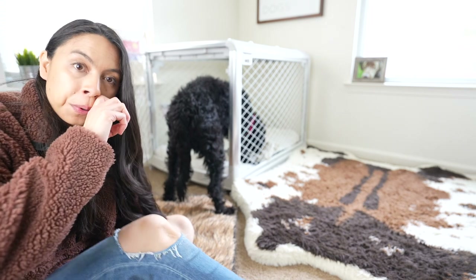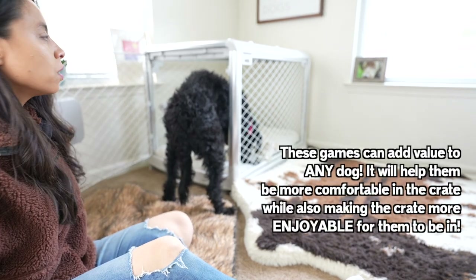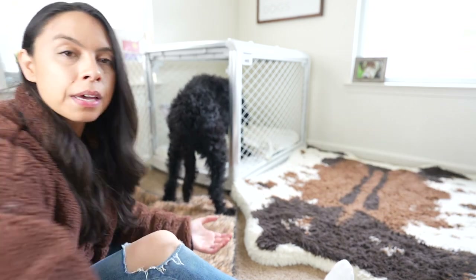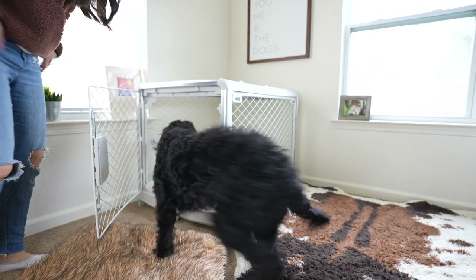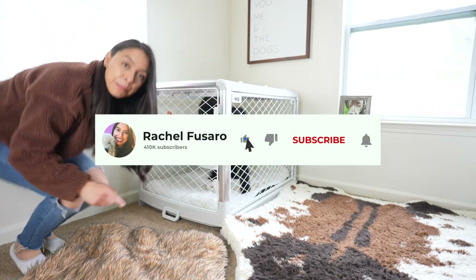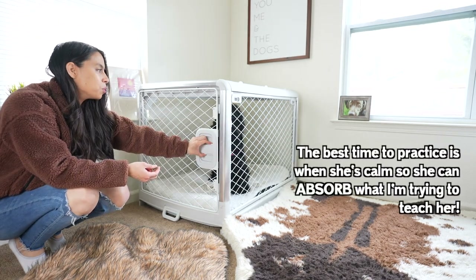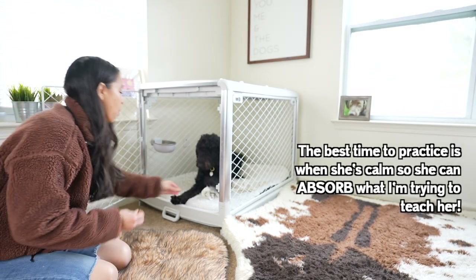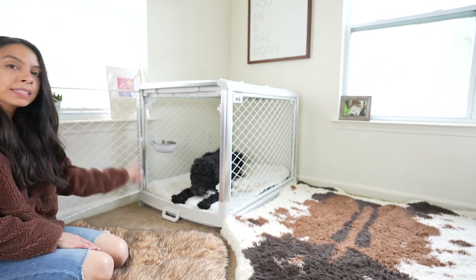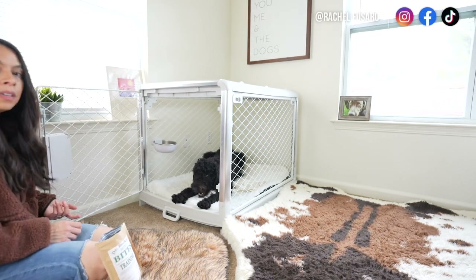What I like about these games is that even if your dog is pretty well crate-trained or just at the beginning stages, they add value for everyone. We're teaching the dog to go in the crate and to come out calmly — I want her to learn she's not coming out until I release her. When I open the door and she offers to stay in on her own, I reward that back to back while she maintains that calm behavior.